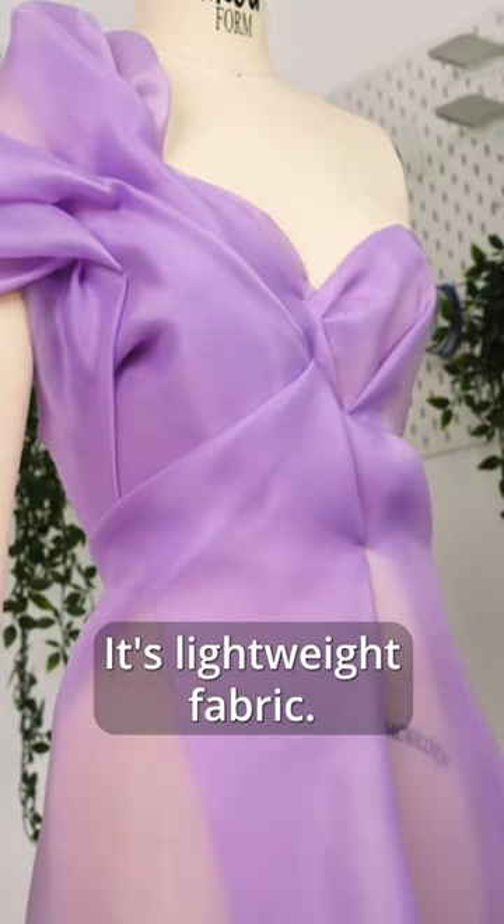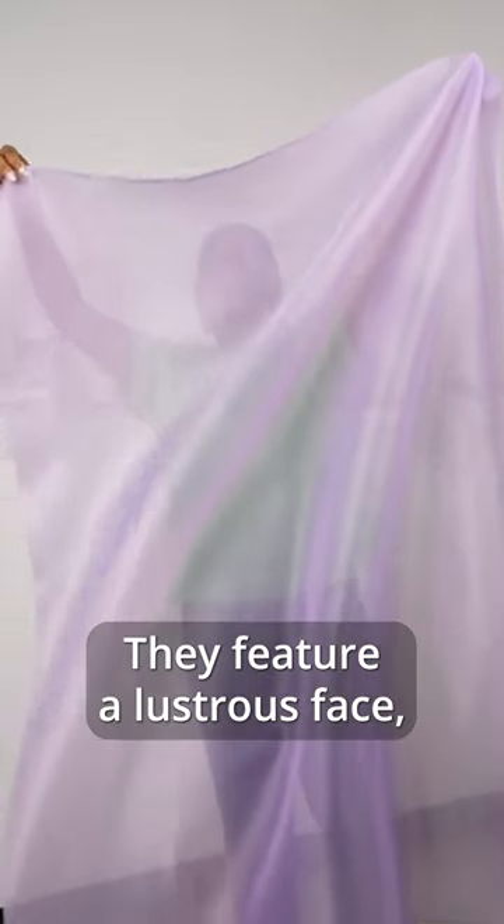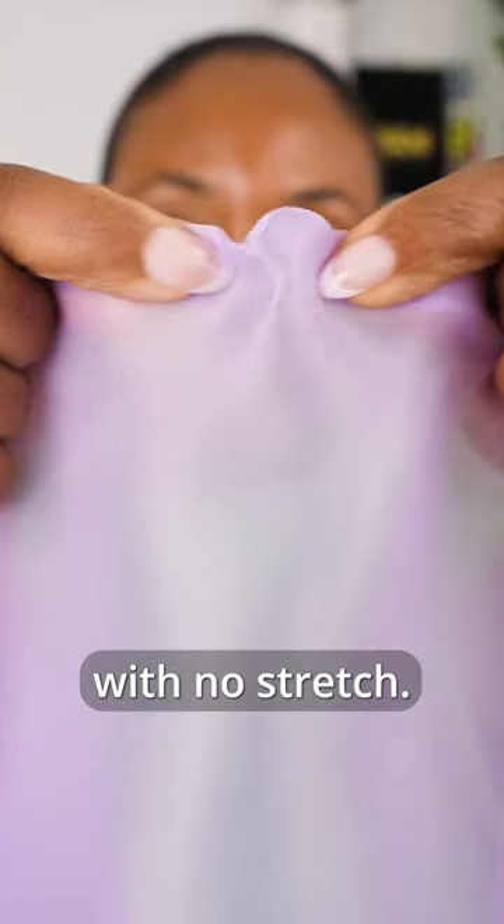It's a lightweight fabric lauded for bringing gorgeous volume to evening wear. They feature a lustrous face, crisp drape, and a smooth hand with no stretch.